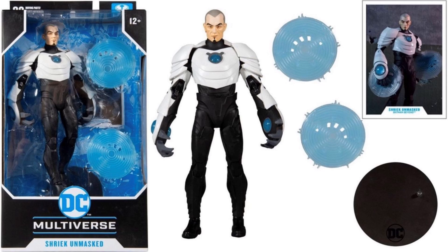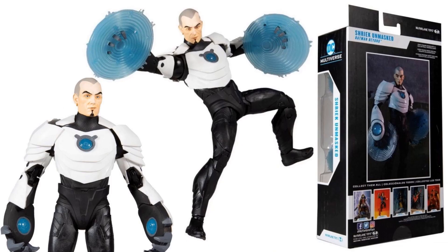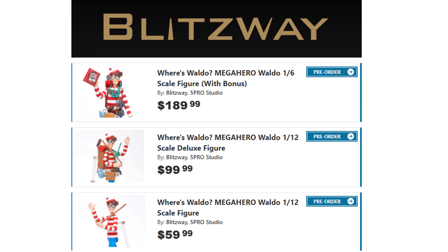Speaking of McFarlane and variants, here is a variant of the Shriek figure. This one does not have the build-a-figure piece — it's the unmasked version. It has the same blast effects and figure stand; everything is exactly the same except for the head swap. This is kind of frustrating with how much McFarlane keeps doing this, though the way his hands grip through those effects is pretty cool.